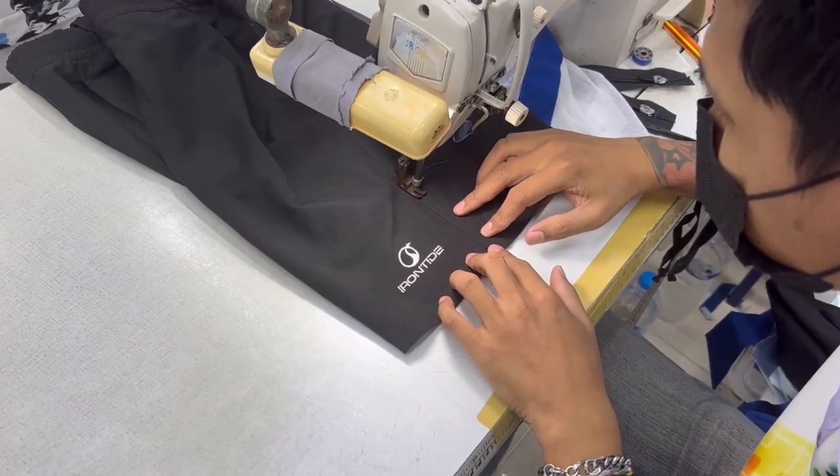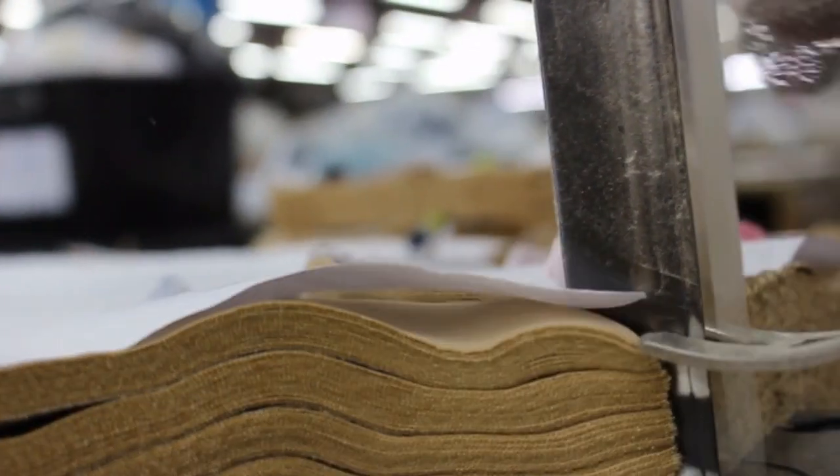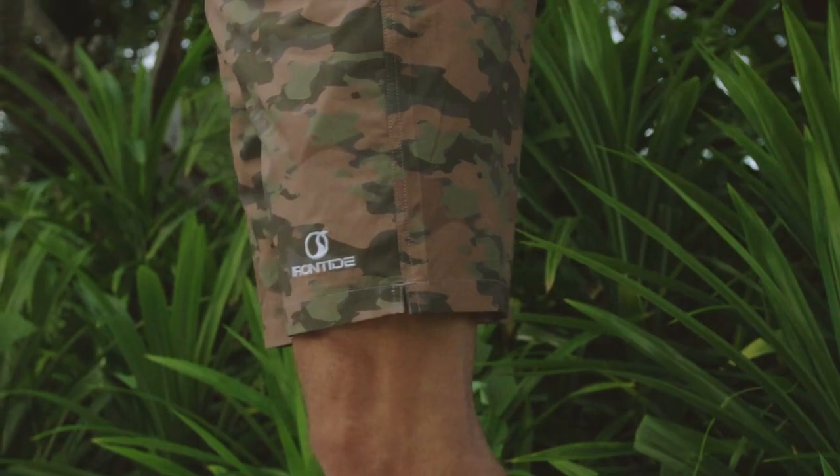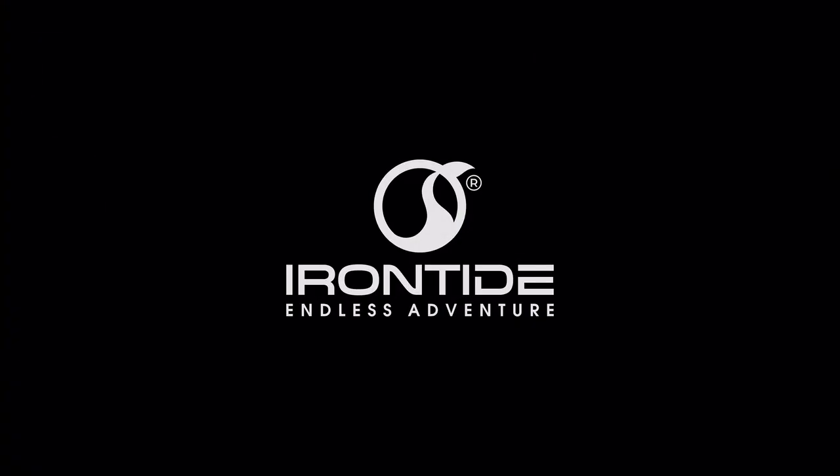The fabric is ready. The design has been perfected. Now all we need is your support. Back this project today to experience how the Irontide Hybrid Shorts make life one endless adventure.